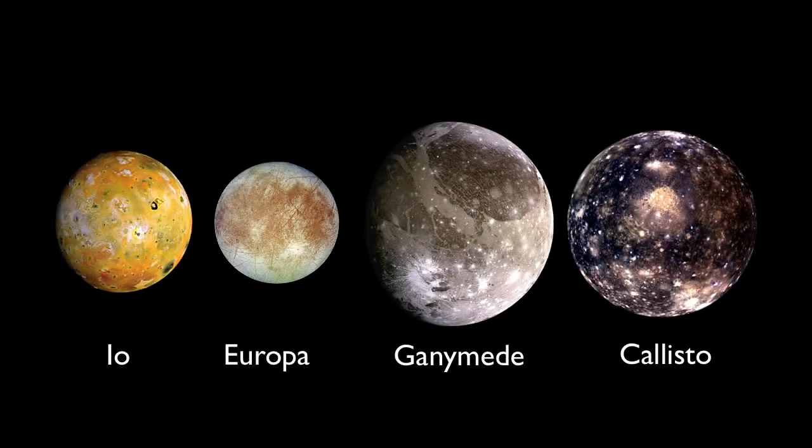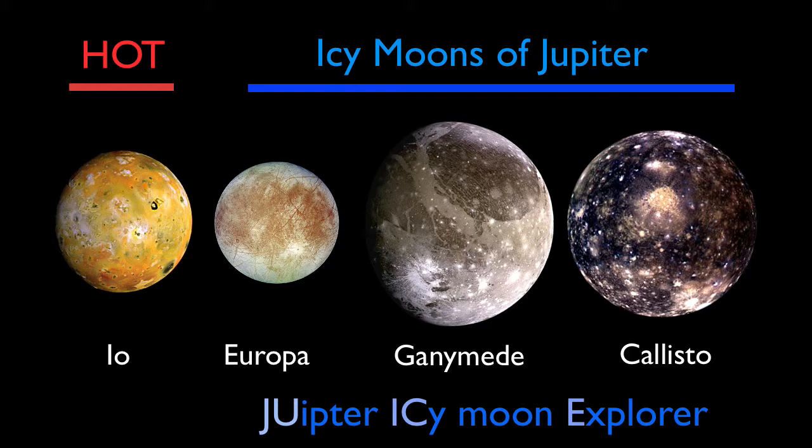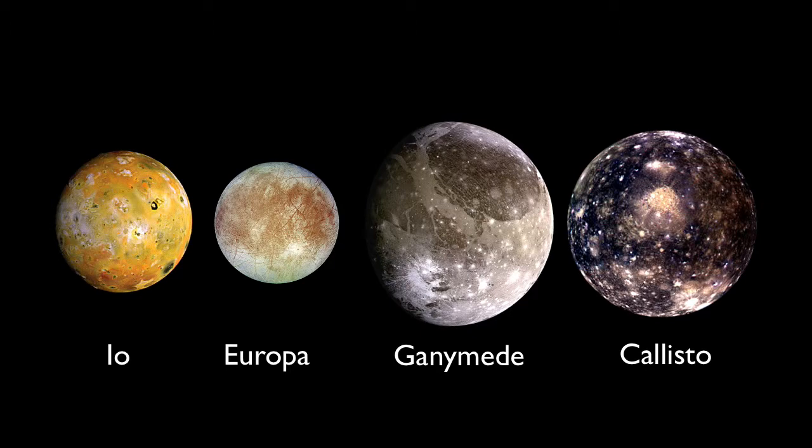While Io is hot, Europa, Ganymede, and Callisto are much colder — and covered in ice. That's water ice, so they're known as the icy moons of Jupiter. The European Space Agency is currently planning a mission dedicated to exploring these moons. The project is called JUICE, for Jupiter Icy Moon Explorer. If all goes well, it will be sending us more detailed information about these moons in the 2030s.